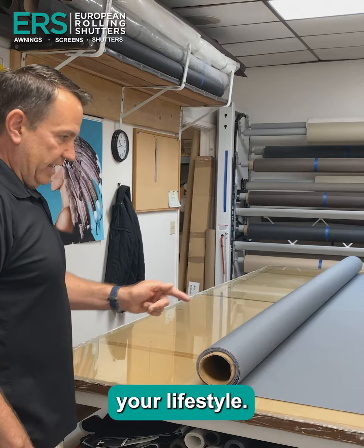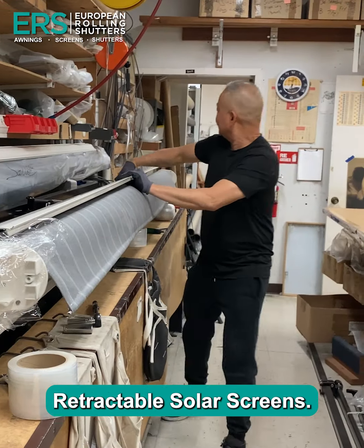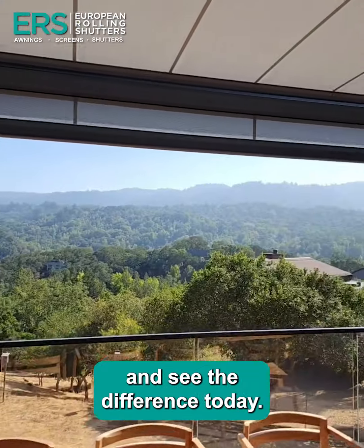Don't let the sun dictate your lifestyle. Take control with ERS Shading's retractable solar screens. Step into a future where comfort meets innovation. Explore our range and see the difference today.